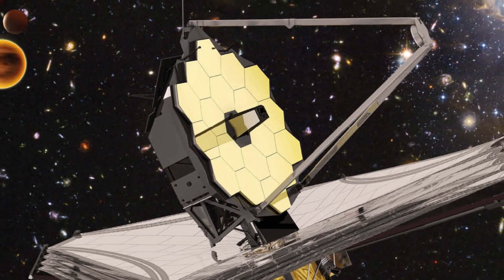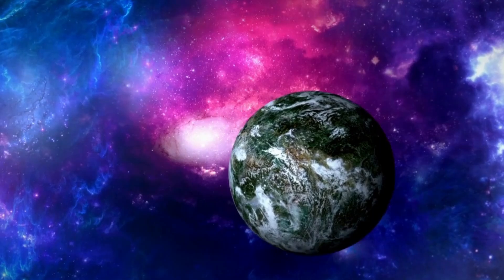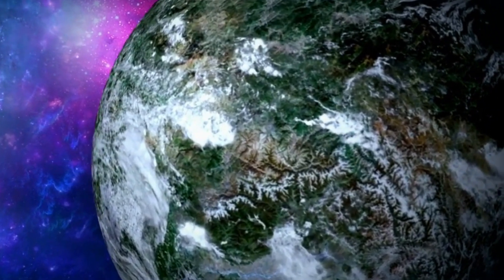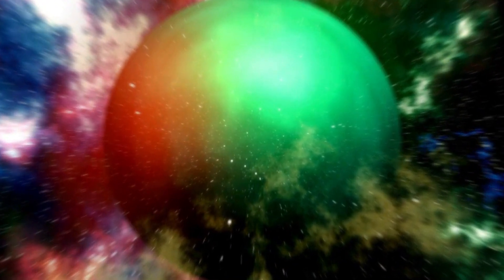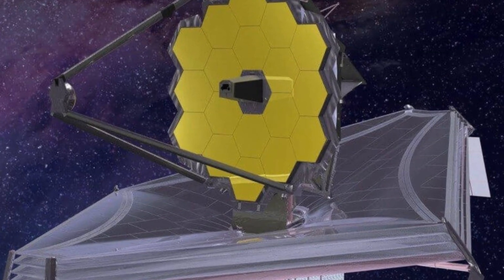The remarkable James Webb Space Telescope, with its extraordinary capabilities, is now available to the public and ready to unleash its cosmic wonders. For the first time, sharp images of our enigmatic galaxy and the cosmos have been acquired by the powerful James Webb Space Telescope. The JWST has captured stunning images of our galaxy that will surely astonish you. So, let's dive in.